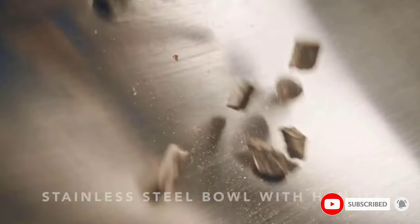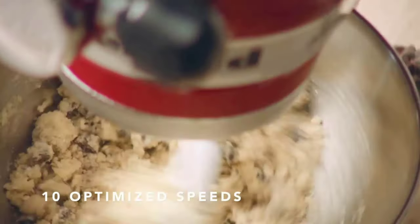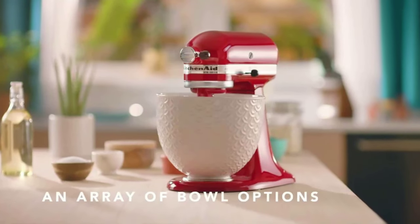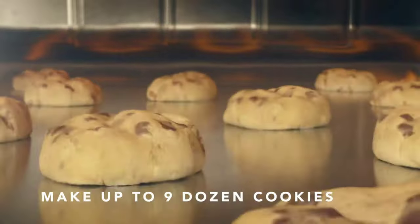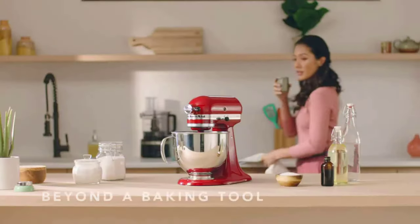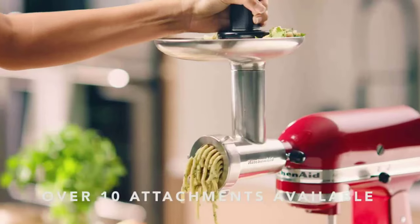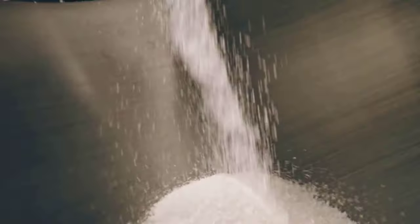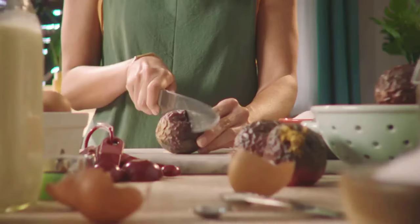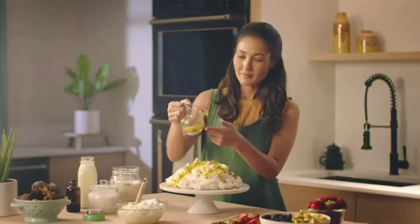The Artisan Series mixer features 10 speeds for every level, from mixing to kneading. The 5-Quart Stainless Steel Bowl has the capacity for up to 9 dozen cookies at once. The paddle rotates in a 59-point planetary pattern that allows it to cover the entire bowl for complete integration. The tilt-head design makes it easy to add ingredients and clean the bowl and attachments. The bowl is dishwasher-safe, and the comfort handle allows for ease of use that some older models lacked.